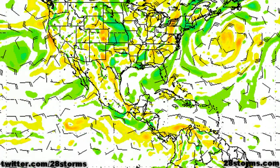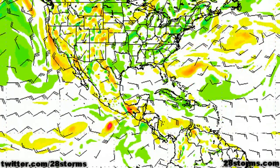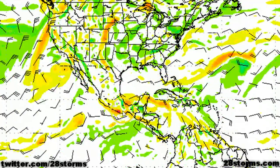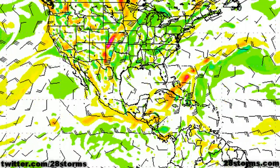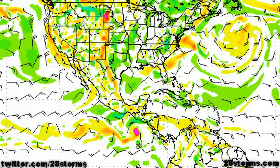The GFS model solution is similar, developing the area of low pressure and drawing it closer toward the Mexican coastline. It also shows a second system trying to push inland, but this model may be overdoing things within the monsoon trough, as is the tendency of this model.